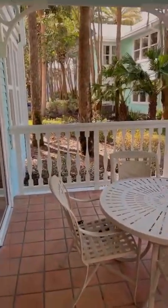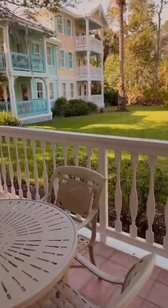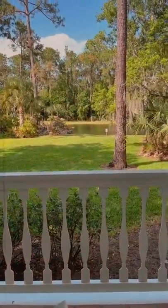I almost forgot the balcony — check out this view. It is to die for. How magical.